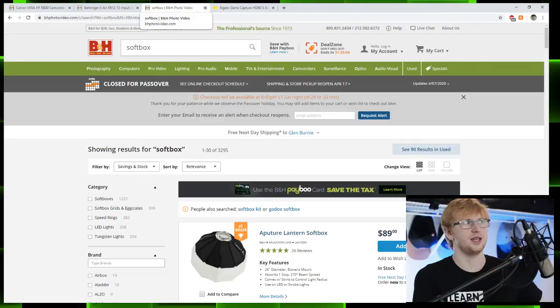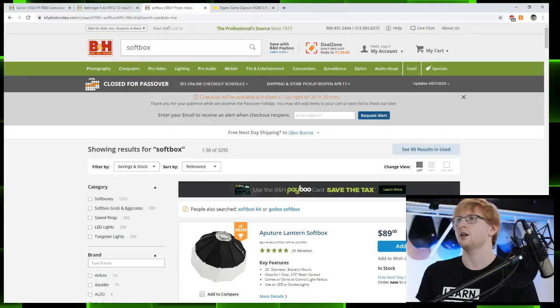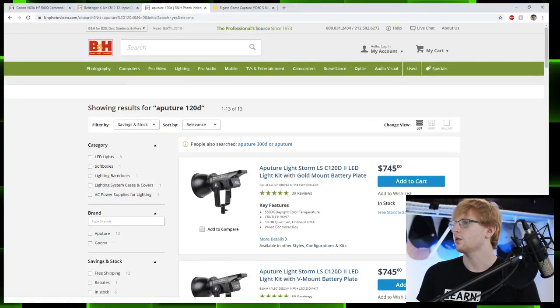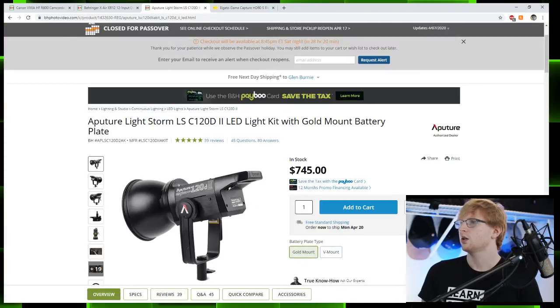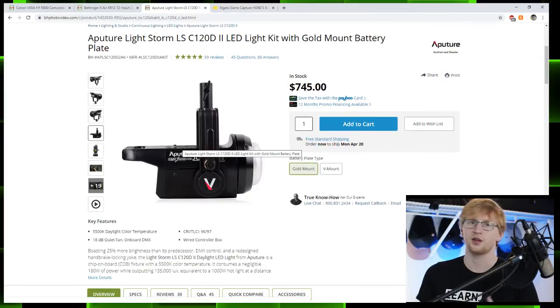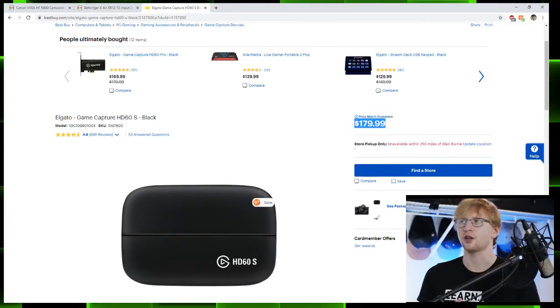Playing with lighting is a really in-depth topic that I may give its own stream to in the future — feel free to drop a comment if you'd be interested in that. And if you want to go all the way to the best of the best, look at the Aputure 120D Light Storm. These are really powerful, have an external power supply so they don't need a fan and don't make much noise. I love these lights — I don't own any because they're expensive, but if I were made of money I would.